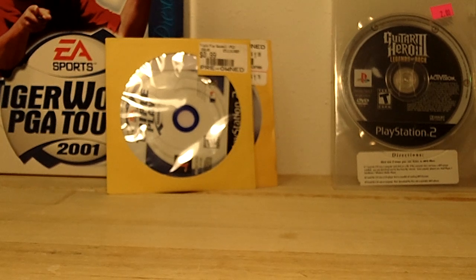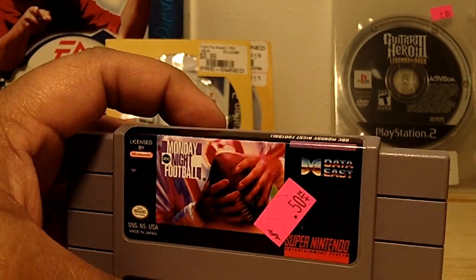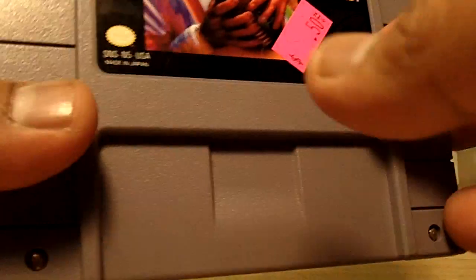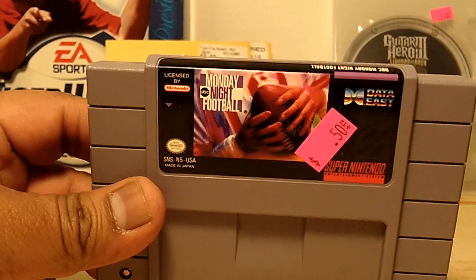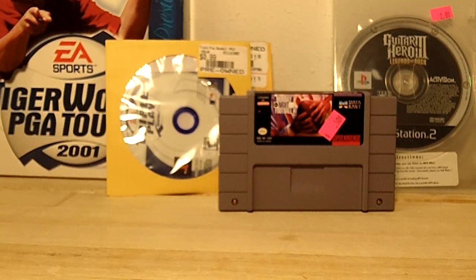No PS3 games and nothing for regular Nintendo, but I got two Super Nintendo games. The first one is Monday Night Football for 50 cents — had to pick up this bad boy. No case but the game looks great, no dirt or anything. It's pretty clean. I don't remember playing this game but I'm sure I did at one time.